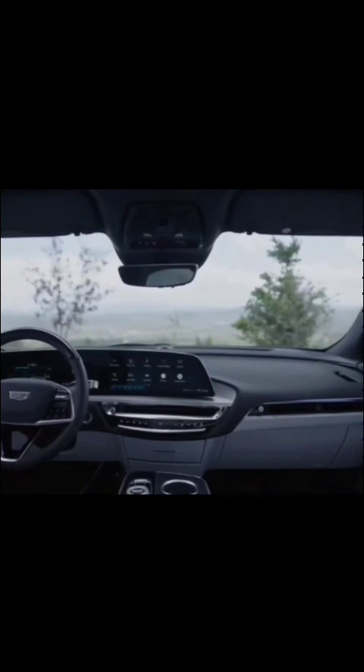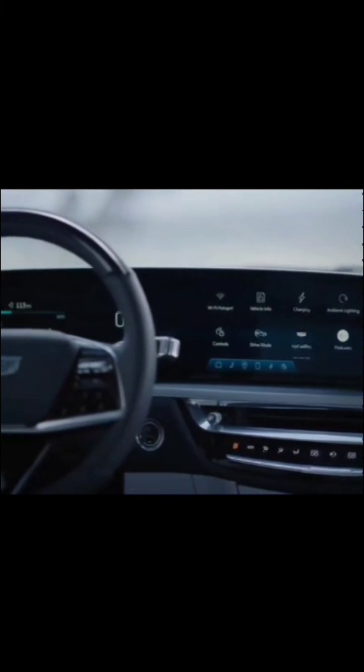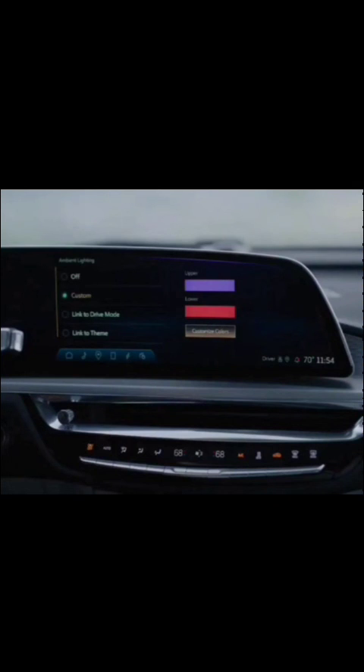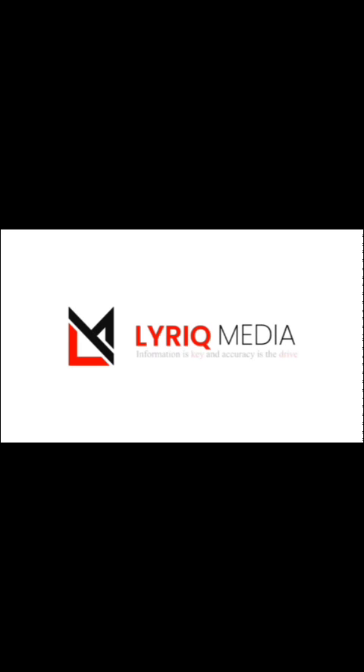Whether you're looking for information on the latest electric car models, updates on industry trends, or tips on how to maximize your EV ownership experience, Lyric Media is here to help. Please don't forget to like and subscribe to our channel to stay up-to-date on all the latest developments in the world of electric vehicles. If you have any questions or suggestions for future content, please feel free to leave us a comment below. Thanks again for tuning in, and we look forward to seeing you in our next video.